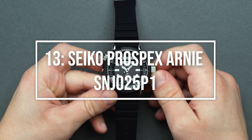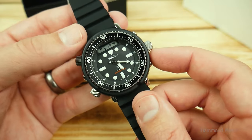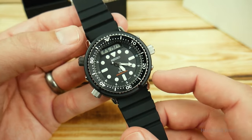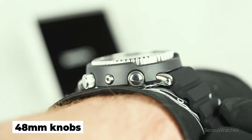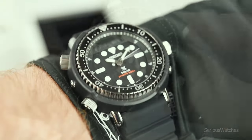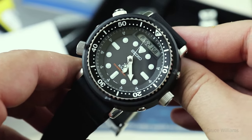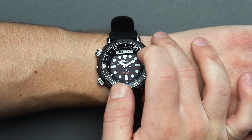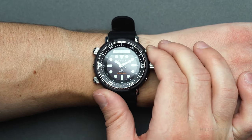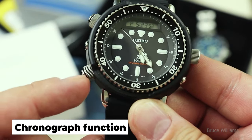Peculiar and awesome is number 13: the Seiko Prospex Arnie SNJ025P1. The Arnie is certainly a pretty eccentric watch — a monster at nearly 48mm, with knobs and pushers everywhere. However, it deserves to be ranked among the top solar-powered divers. This half-analog, half-digital watch is jam-packed with functions. It is programmed with a fully automated calendar through December 31st, year 2100. It has many features including an alarm, two time zones, and a chronograph function.